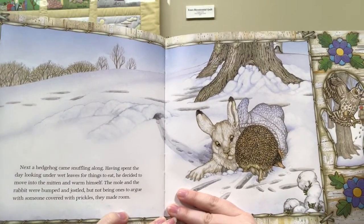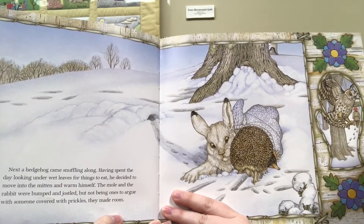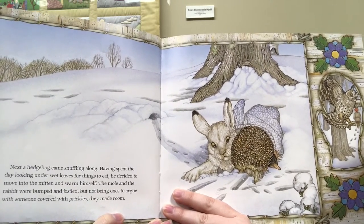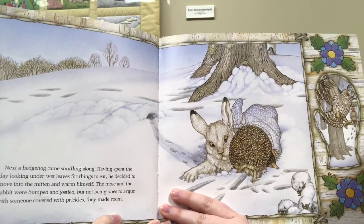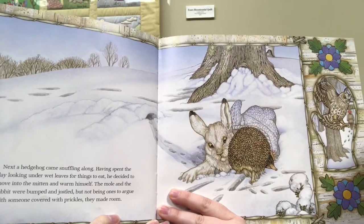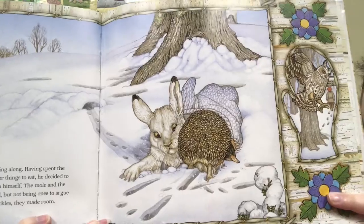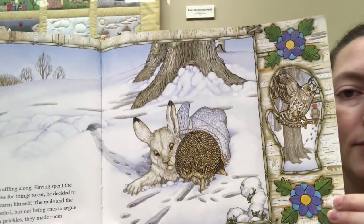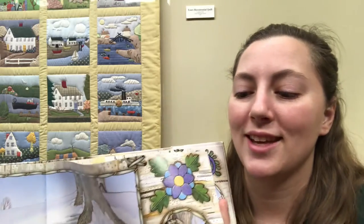Next, a hedgehog came snuffling along. Having spent the day looking under wet leaves for things to eat, he decided to move into the mitten and warm himself. The mole and the rabbit were bumped and jostled, but not being ones to argue with someone covered in prickles, they made room. How many animals do you think are going to fit inside of this mitten?